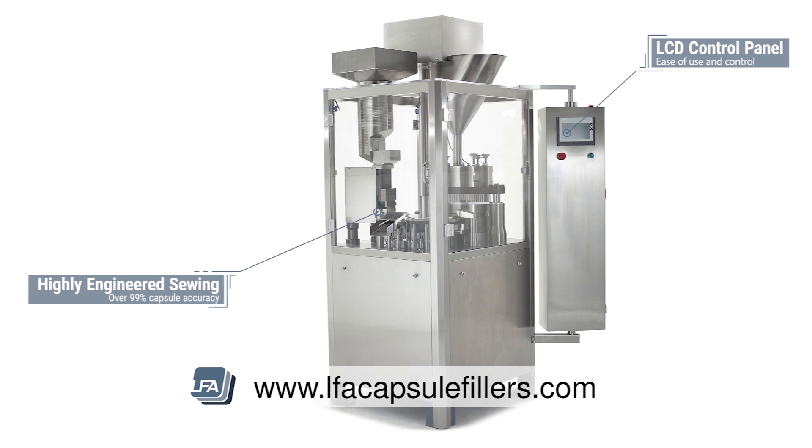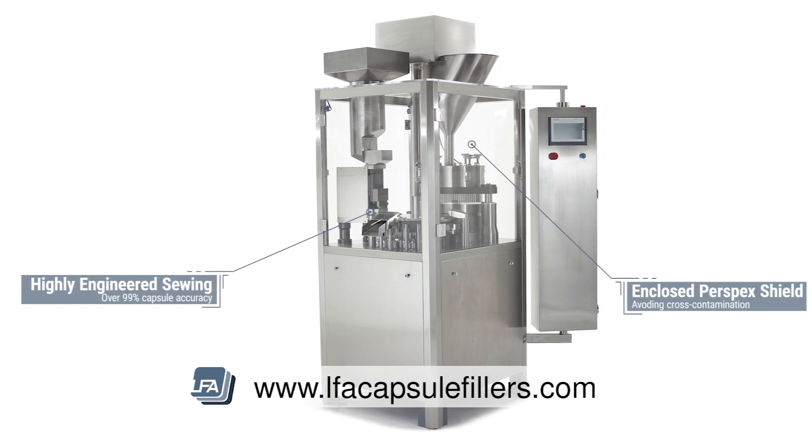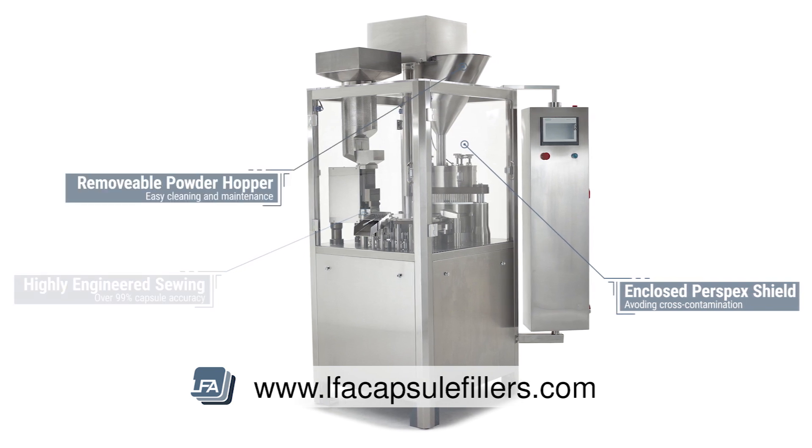The highly engineered sewing section ensures total accuracy in orientating the capsules. Fully enclosed with Perspex shields to avoid cross-contamination, and easy cleaning with a removable powder hopper.